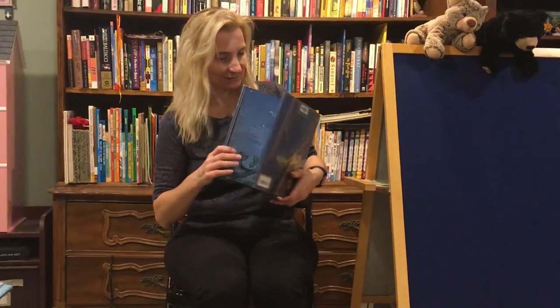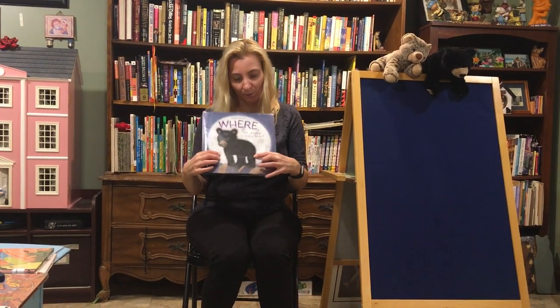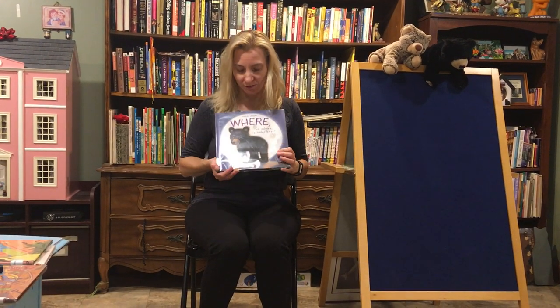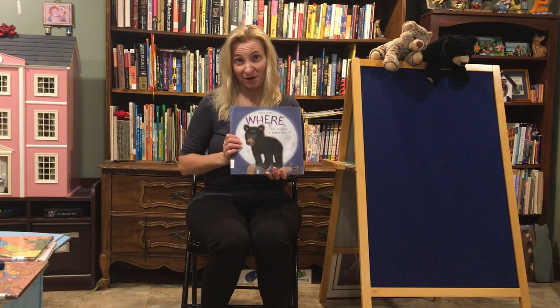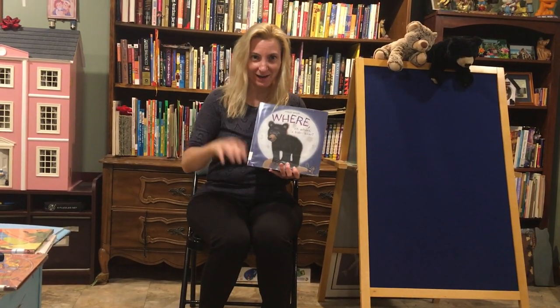The end. Well, I hope you enjoyed that story. I thought the bear was adorable. So, stay tuned. If you look on the post below, you will see a very cute bear craft that I hope you guys enjoy making. And I will see you guys soon. Bye-bye!